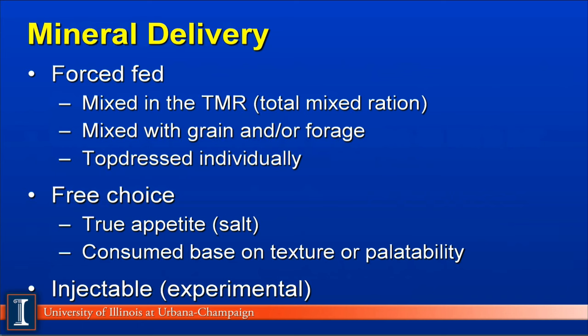A second choice is free choice, which simply depends on the animal's ability to sense when she is short on a given mineral. The only true appetite mineral would be sodium and chloride, or salt. Research indicates the other minerals are consumed based on texture, palatability, availability, or craving of the animal. Therefore, the best system is to force-feed the recommended amounts. A third way is to inject minerals, and the most common one today would be selenium. We have commercial products with injectable selenium and sometimes added vitamins, and you can inject this into cows at exact times when demand would be increased, for example during calving or during the breeding period.